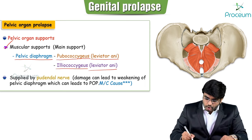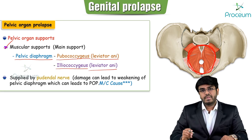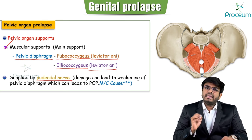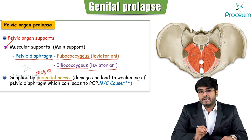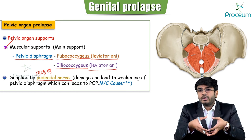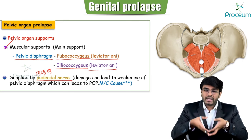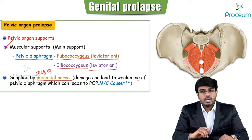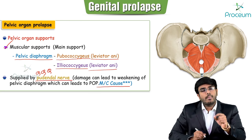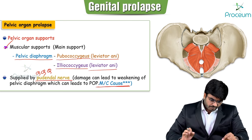These levator ani muscles forming the pelvic diaphragm are innervated by the pudendal nerve — important MCQ. If there is any damage to the pudendal nerve, these muscles no longer maintain their tone; they become lax and weakened and can no longer support the uterus, so it protrudes into the vaginal canal. The most common cause for utero cervical prolapse is damage to the pudendal nerve.